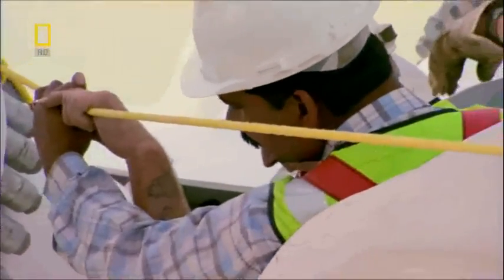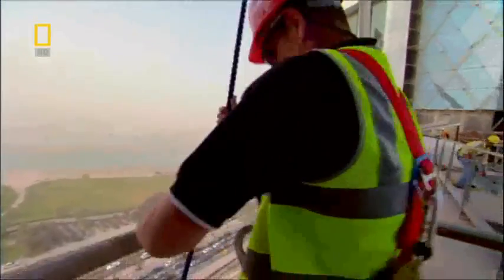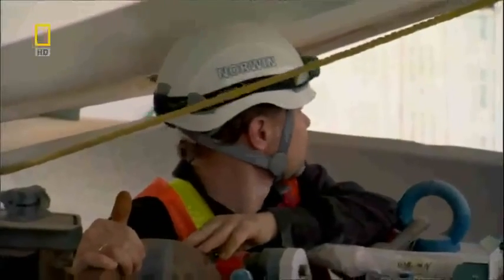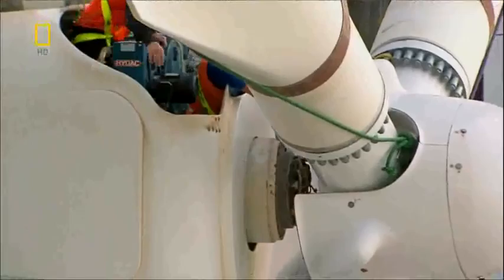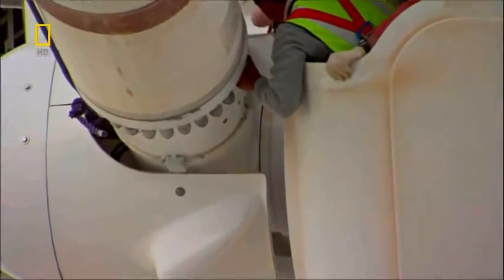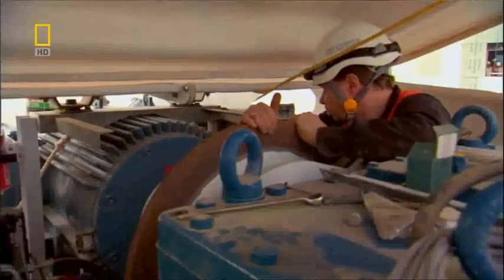Lift supervisor Dave Rout orders the men below to release the guide ropes. They'll try to control the blades from the bridge. Just need to follow it — if I can't hold it, somebody up front should take it. It's docked. They must get a couple of bolts on quickly to secure it.